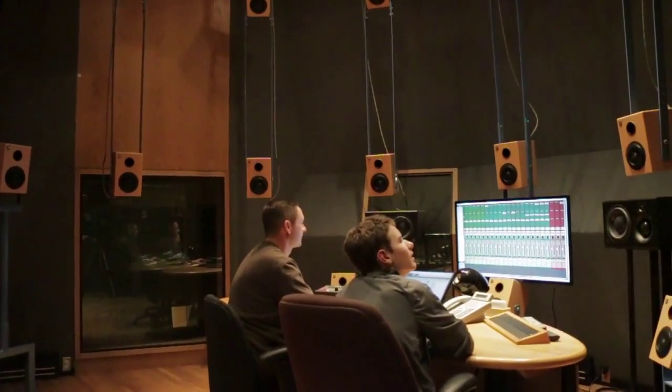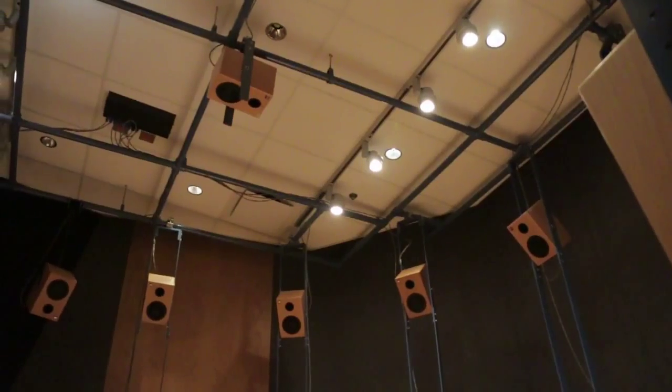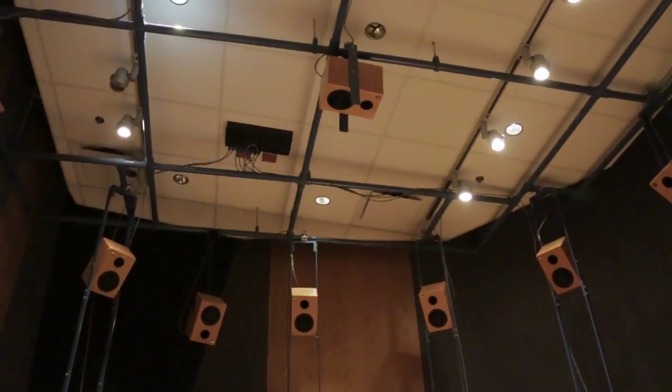Sound recording today is so closely linked with video that everything we do has to be concerned about how it matches with image. Because of the larger size screens, especially in cinemas, the new challenge now is presenting elevation and height in sound — so we're going up. That's basically where sound recording is going.